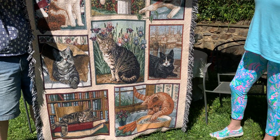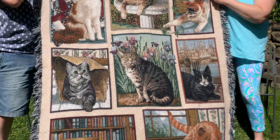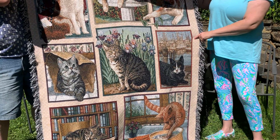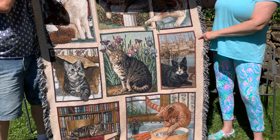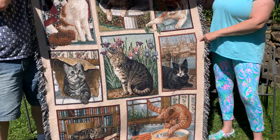I have a giraffe one my friend Beth from Arizona sent me. Maybe I'll keep this cat one, or maybe sell it — it's so adorable with all the cats. I'll have to lay it on the ground to take a picture, maybe stand on a chair.